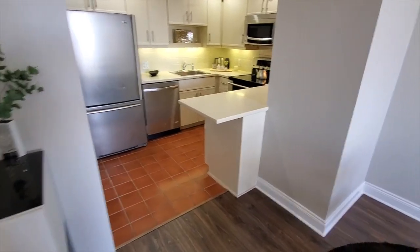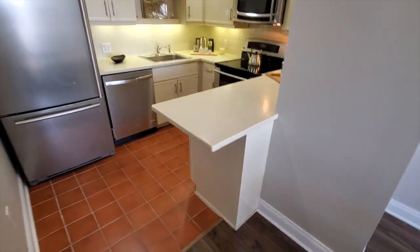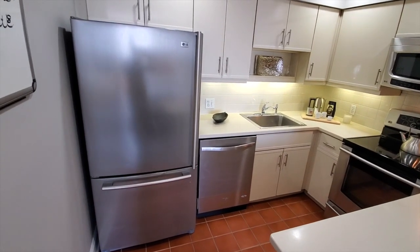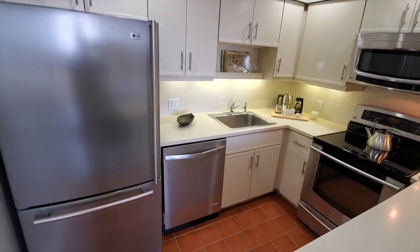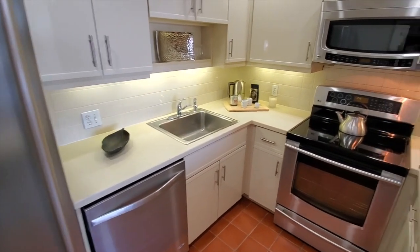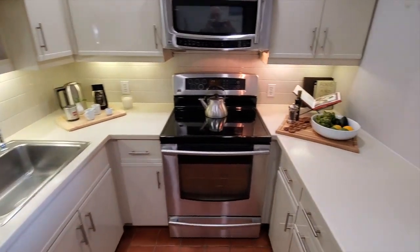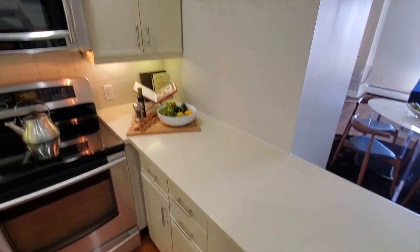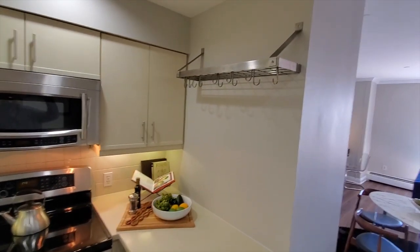There's room for two stools at the breakfast bar. The kitchen offers beautiful LG stainless steel appliances, very generous cabinet space, lots of room to work, and a pot rack to hang your essentials.